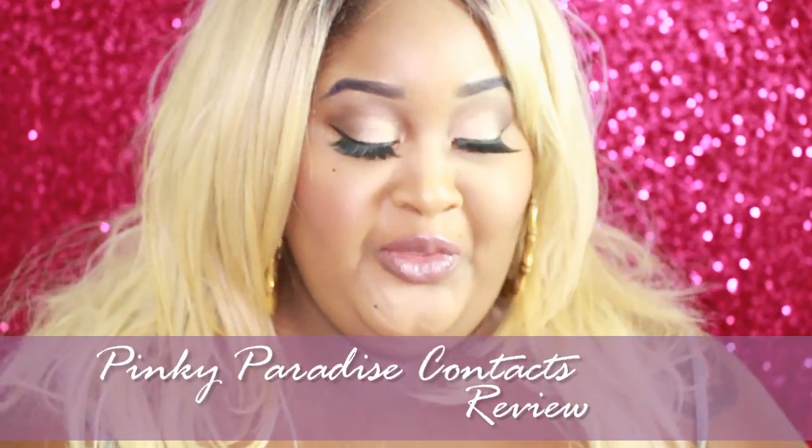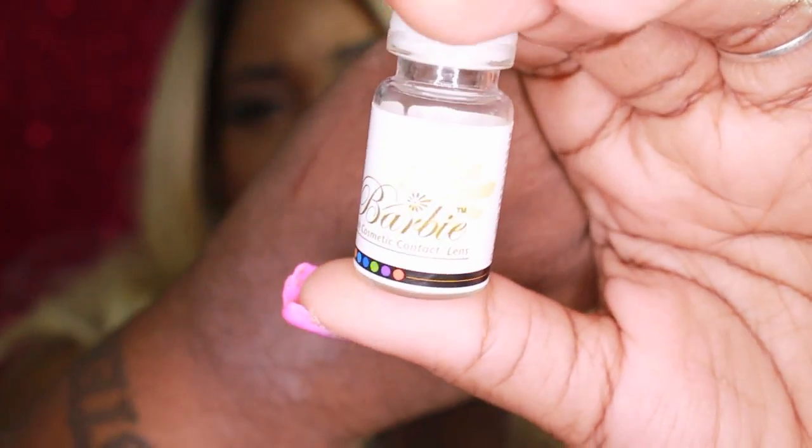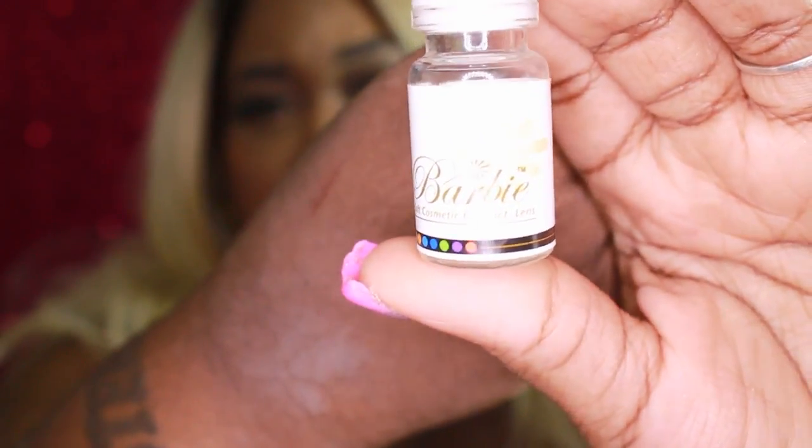I'm jumping in real quick to review these contacts from Pinky Paradise. They send me contacts all the time and I've purchased many contacts from them on my own. The pairs I'm going to review today are the ones I have in my eyes, and some others we'll talk about. First up are the Barbie ones — really huge big lenses. They sent me some in blue and brown, so I don't have those on today — I'll quickly insert a picture of those here.